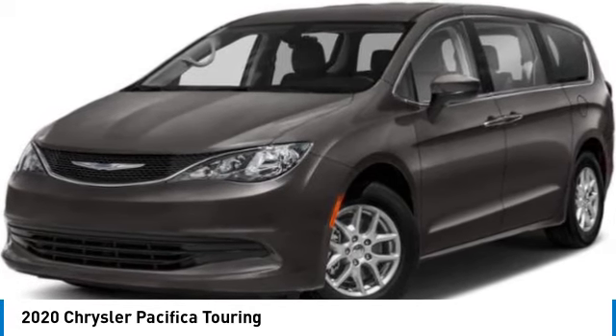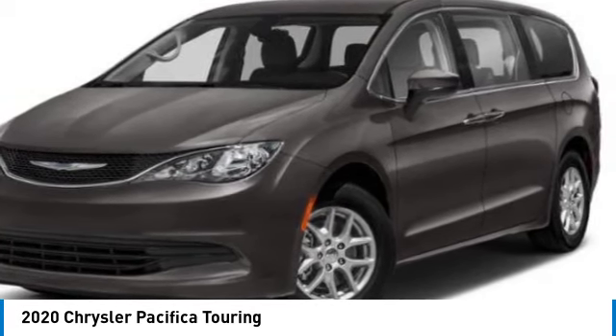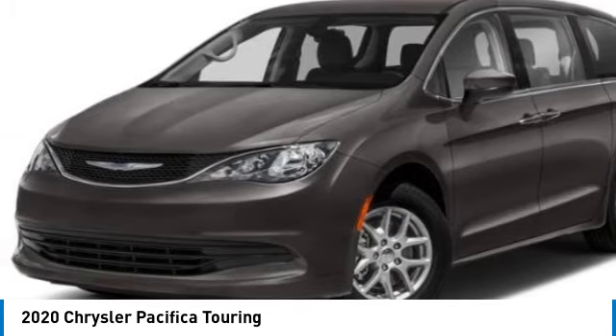Tires, rear all-season, four-wheel disc brakes, power third passenger door, and privacy glass.